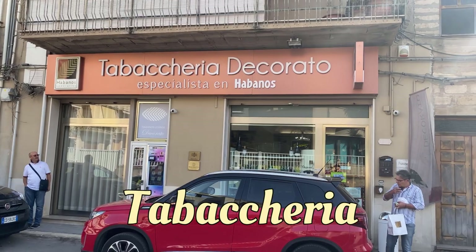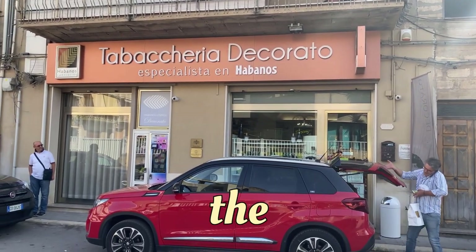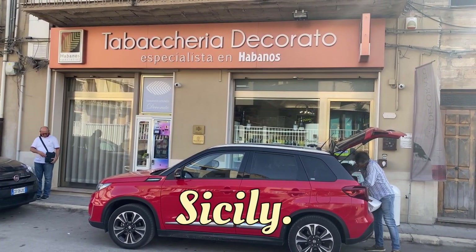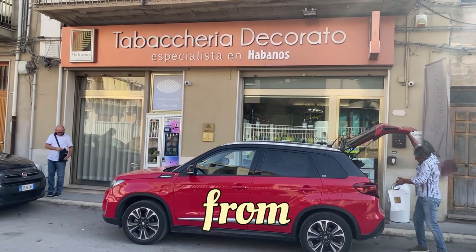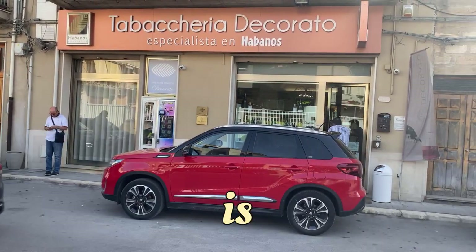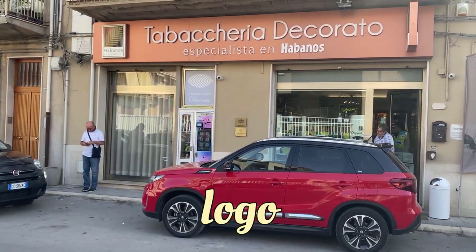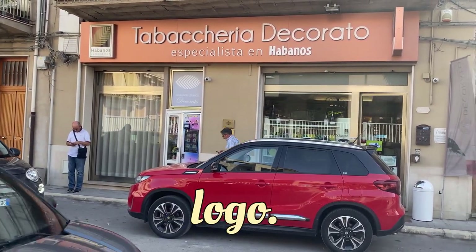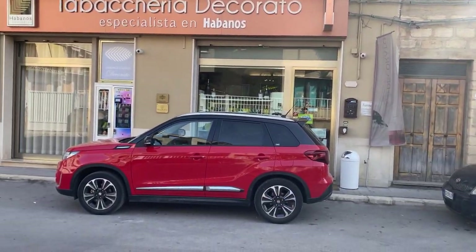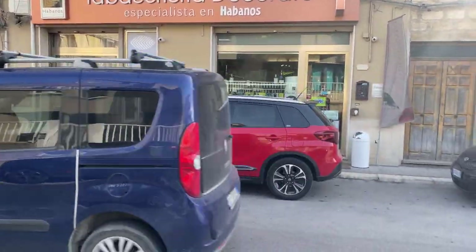Today I'm taking you to Tabaqueria Decorato, Avanus Specialist in the city of Vittoria in Sicily. As you can see from the front of the shop, it is also an Avanus Lounge — you can see the Avanus Specialist logo and the Avanus Lounge sign. So it means you can buy a selection of Avanus cigars and you can also smoke in the lounge.